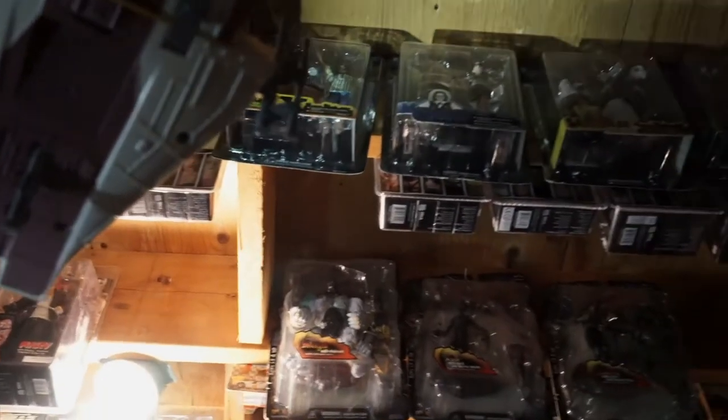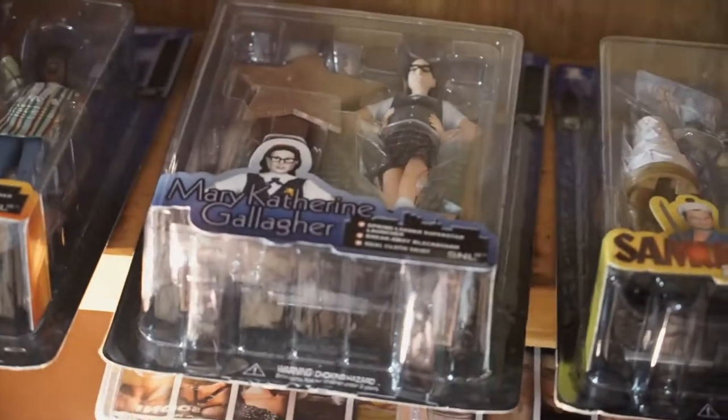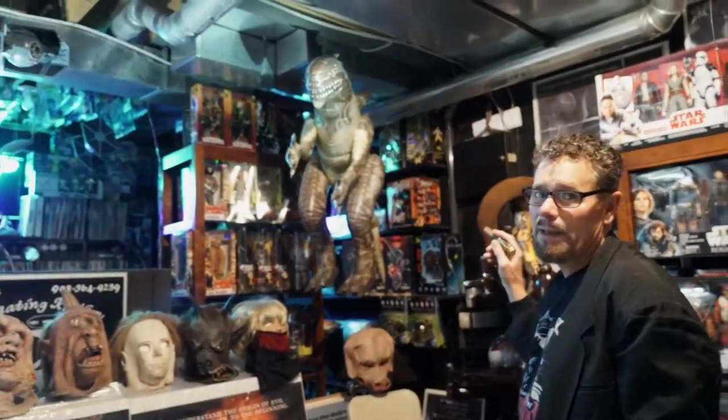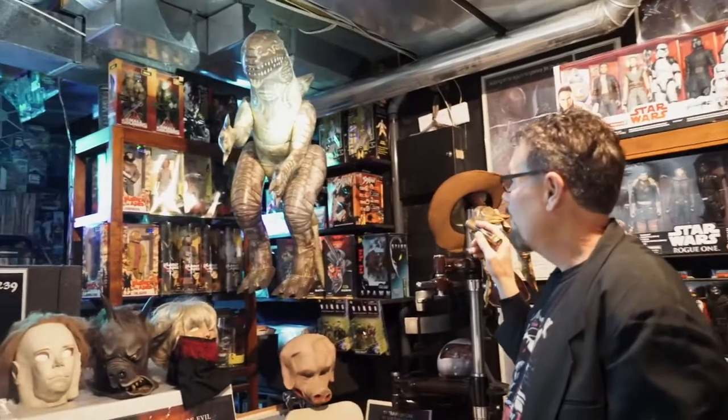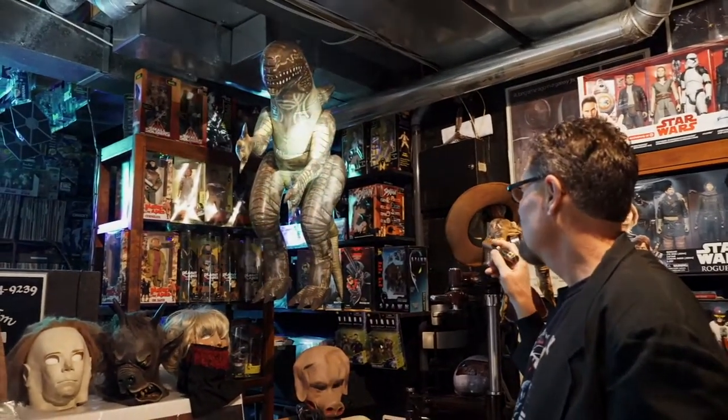These are Saturday Night Live figures — all Saturday Night Live skits, very cool stuff. Now, this Godzilla blow-up — I blew it up in 1999 and never blew it up again, so it's got air from my lungs in that blow-up for that many years, and it's still holding strong.